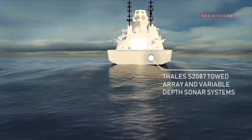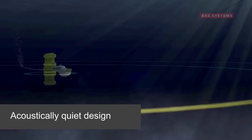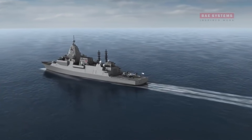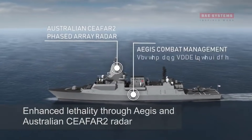Each ship will be 150 metres long, almost 21 metres wide, have a speed in excess of 27 knots and a crew complement of around 180. By displacement, the 9-ship Hunter Class Frigates are the largest domestic shipbuilding program in Australia's history.